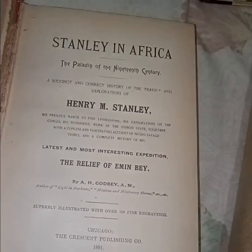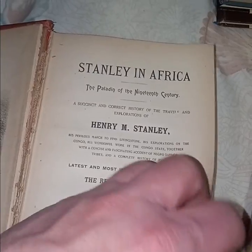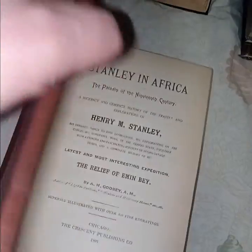'Stanley in Africa' — the front is just falling out, so good luck selling that. It's 'The Paladin of the 19th Century: A Succinct and Correct History of the Travel and Exploration of Henry M. Stanley,' from 1889. I was hoping there'd be some old confederate bills in there — that'd be worth a lot — but it's not in there.